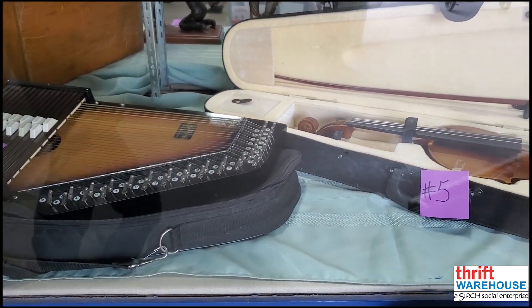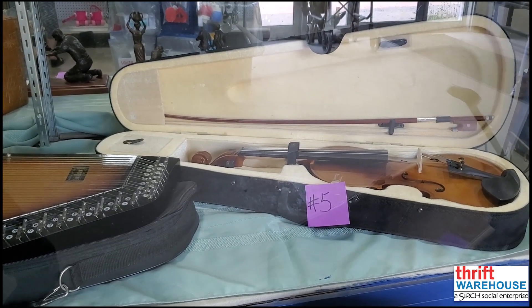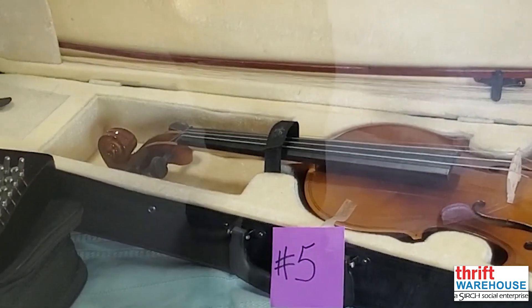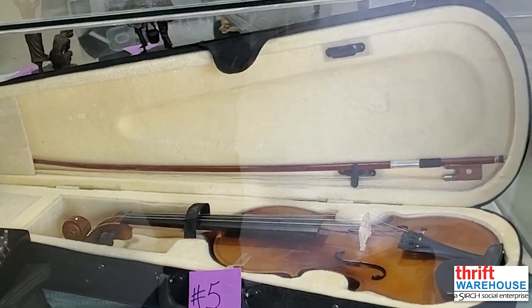Item five continues with the musical portion of our auction. The violin is one of the most beautifully haunting instruments on earth. And with this starter violin — that includes a bow and a carrying case — you or someone you love can learn how to play.